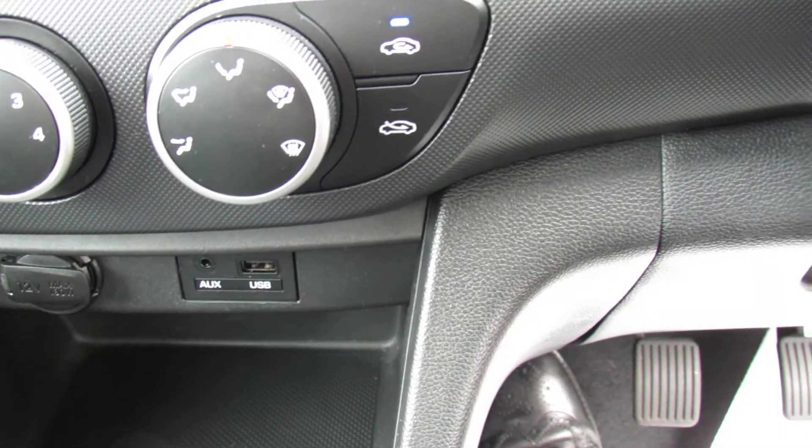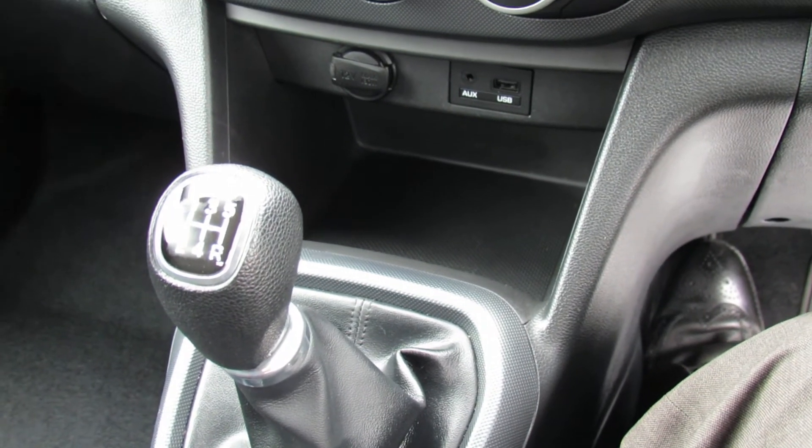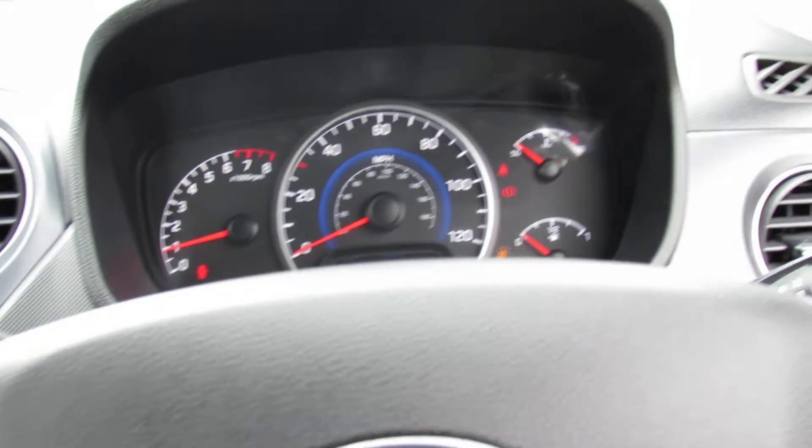And then below that we've just got your auxiliary button. The car is a five-speed manual and the little i10s have a very light clutch and an easy gear change, so a very simple car to drive.